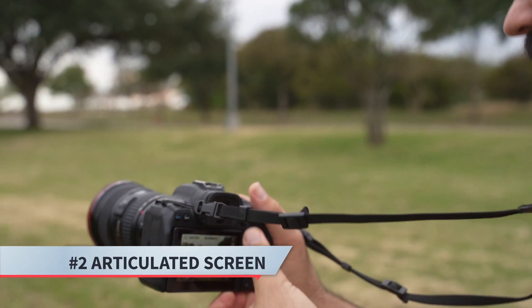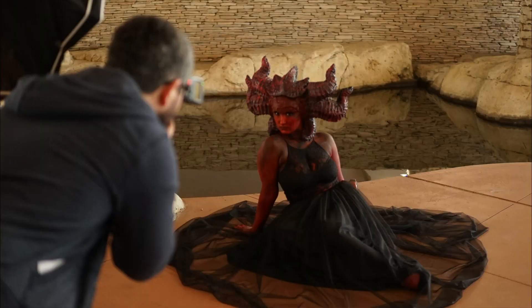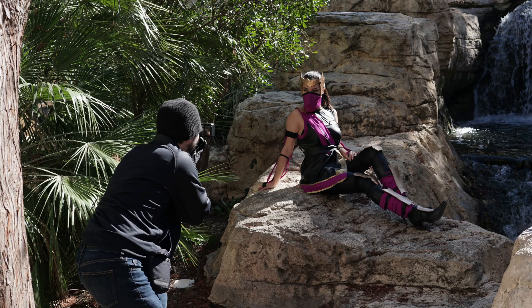Number two is the articulated screen. The 6D's screen was stuck — it didn't come out or flip at all. Now I can shoot low, flip the screen upward, and look down at it, which I do a lot. Most behind-the-scenes photos of me show me squatting down getting that sweet low waist angle. I love that angle — it's dramatic and interesting. With the articulated screen I can do that while saving my back. I can also hold it up and point it down, which is a great benefit especially during video.